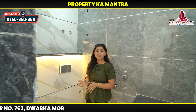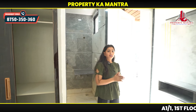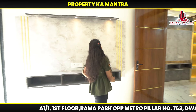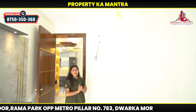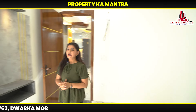You can get tile work, and all the fittings are branded. You can get Jaguar fittings. There is a TV panel in this room. You can also get storage and a wall ceiling with speed AC and switchboard.